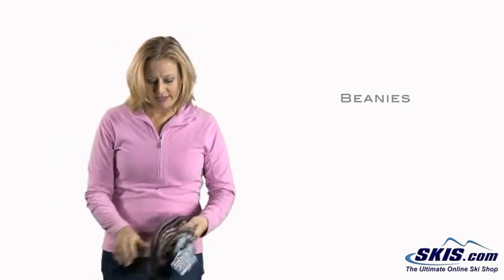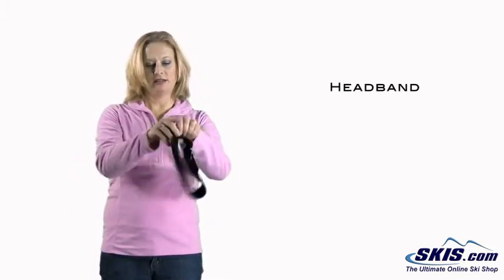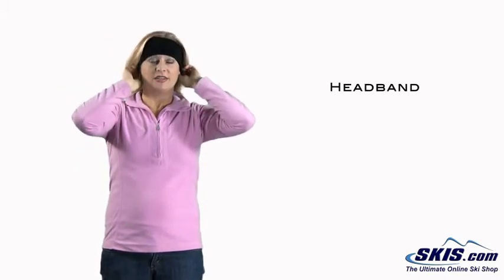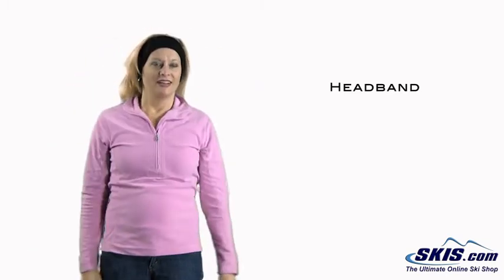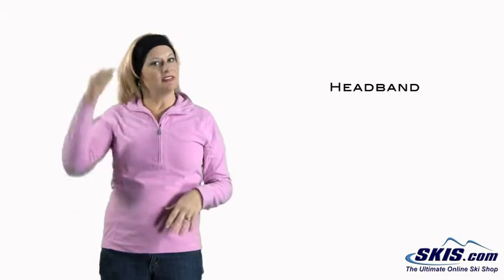If you don't want to wear a beanie, you also have an option of a headband. A headband you can just wear over your head. The main thing is it covers up your ears and your forehead. Your helmet can go on over your head and feel comfortable but warm at the same time.